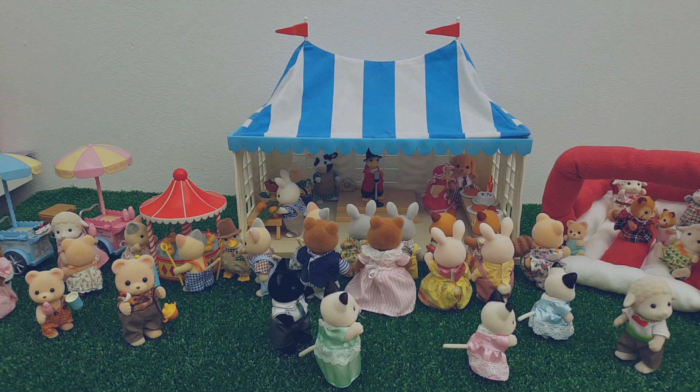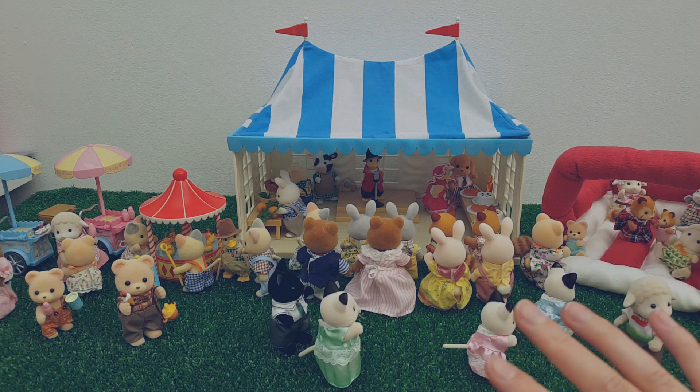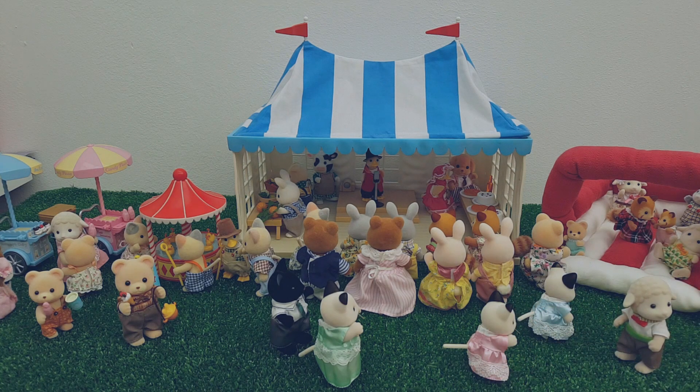...I thought I would set up a little spring fete for my Sylvanians. I figure fetes are probably quite a regular occurrence in Sylvania, since it's a very good excuse for everyone to have a bit of a get-together and a nice day out. So I've set up a little scene here on my temporary table, and I thought I would film it and take you through it before I have to pack it away. I always like to try and video-document my scenes as much as possible so I've got them to look back on.